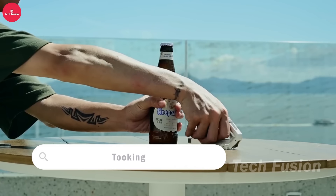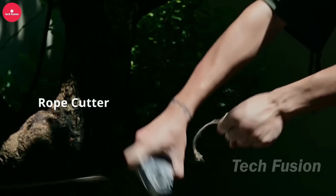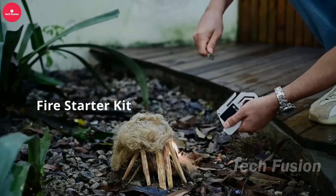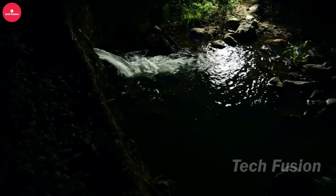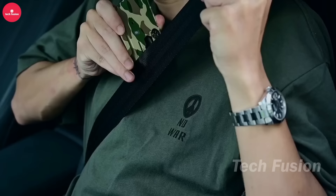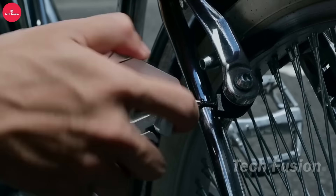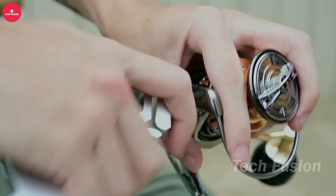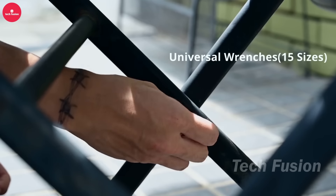Priced starting at $79, this compact device called Tooking integrates everyday tools with emergency functions, housed in a robust aluminum and titanium body. It includes a laser measure, wrenches, cutters, fire starter, screwdriver, compass, flashlight, and more. While highly practical for drivers and outdoor enthusiasts, its incorporation of items like a knife and window breaker may prompt bans in specific areas or contexts as regulations tighten on multi-purpose tools with emergency features. As a crowdfunded project, it faces potential challenges, so prospective users should weigh the benefits against the risks and consider acquiring it promptly if interested.